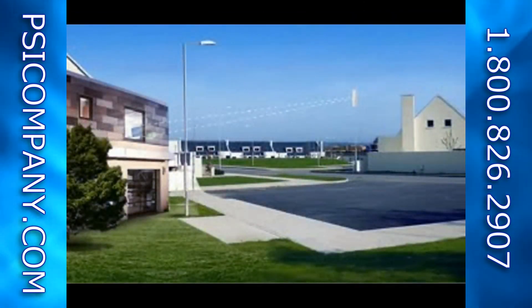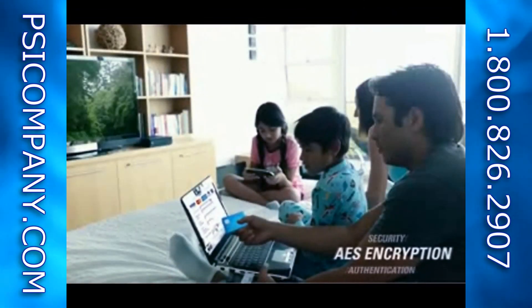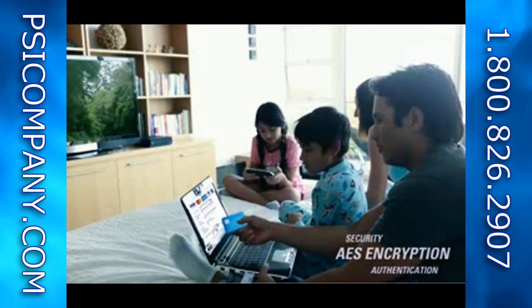The PMP100 is secure. With AES encryption and user authentication, credit card transactions, personal records, and medical information are all processed securely.